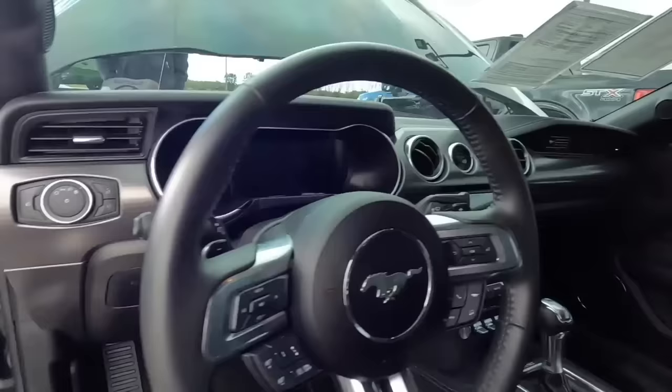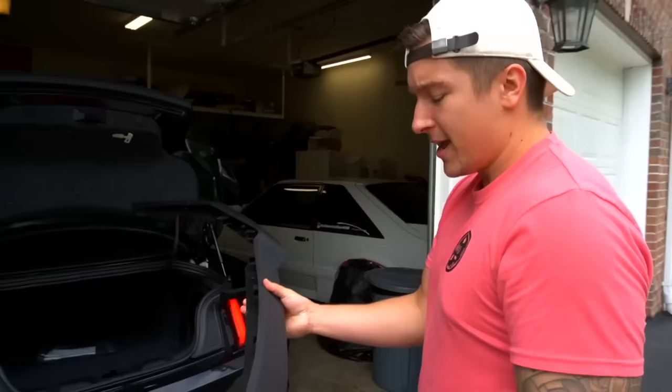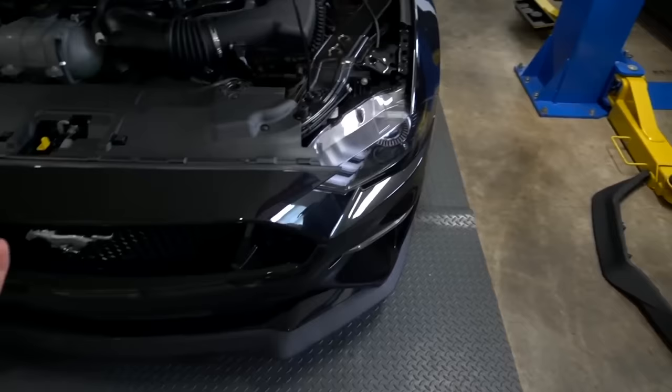On that day everything checked out with the car — it had 6,000 miles on it, it's a 401A security smart package, performance package, and essentially it was everything I was looking for in a 10R80 Mustang, so I bought it. This takes us into one of the first modifications I did on the car. I had to spice up the front end, so here I have an RTR front lip. The reason I went with the RTR lip over all the others on the market is because it slightly resembles the PP1 lip but has a lot more aggression to it.